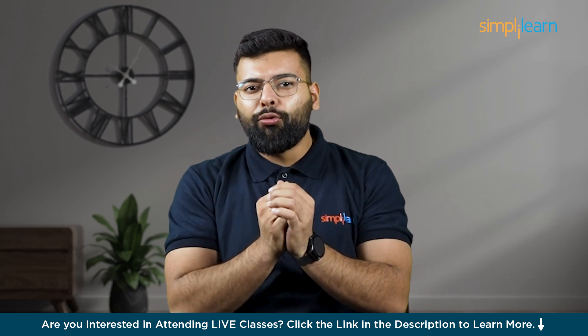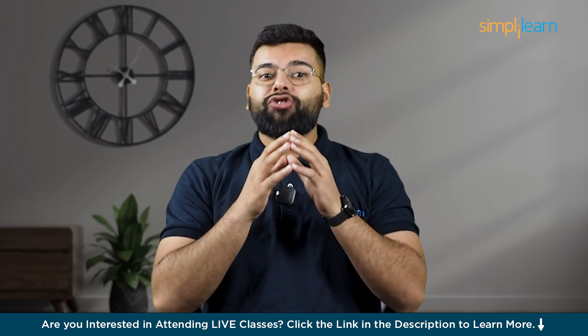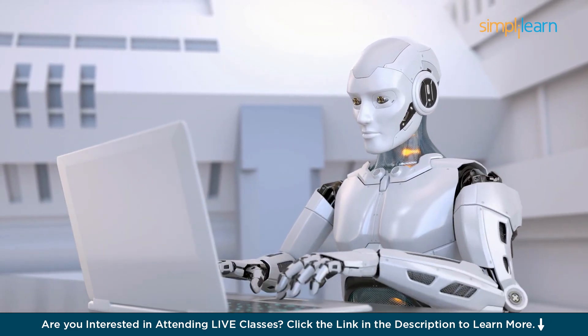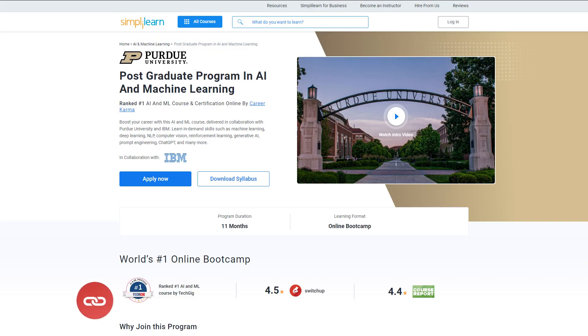Now JetGPT can remind you about this deadline in future chats, help you plan steps to meet this deadline, or update it if things change. JetGPT acts almost like a co-worker who's on top of the details, allowing you to focus on the bigger picture. This feature transforms how you manage tasks, making sure you are always a step ahead.